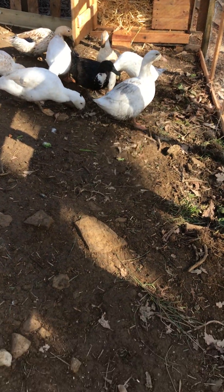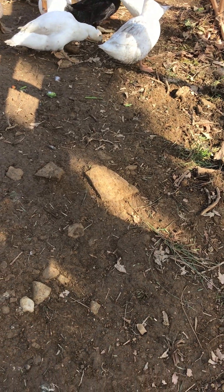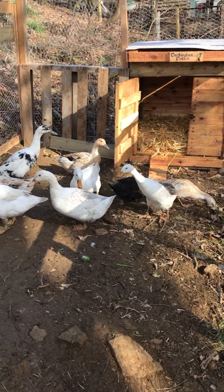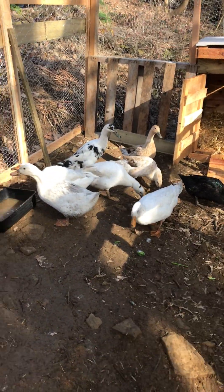To introduce them — we're not naming all of them, just the drake. The drake is right in the middle there — that's Moby, Moby Duck. There's only one drake and the rest are hens. I personally absolutely adore this runner at the back with the black splotches — very pretty.